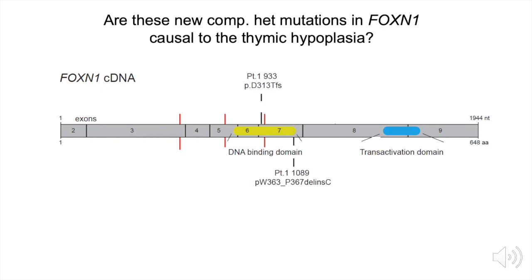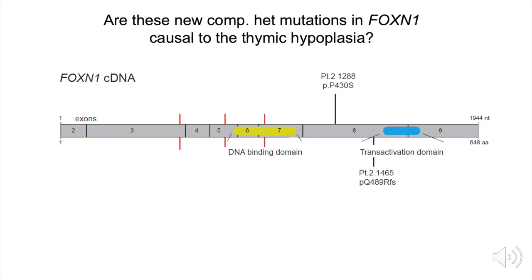We had one patient presenting with one allelic mutation at position 933 and a second allelic mutation on the other allele at position 1089. The first mutation led to a truncation of the protein via a frameshift, but the second mutation had only a 5-amino acid deletion followed by an in-frame protein that was produced. The second child was born with distinct compound heterozygous mutations — one at position 1288 and the other at position 1465 — leading to a point mutation changing an amino acid immediately upstream of the transactivation domain, or a frameshift within the transactivation domain.